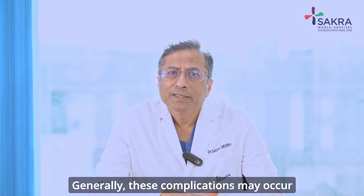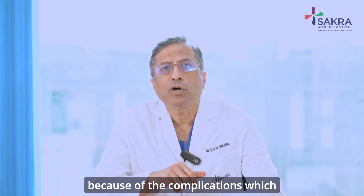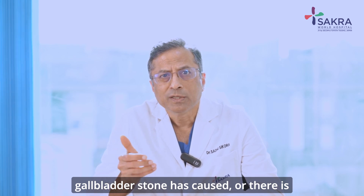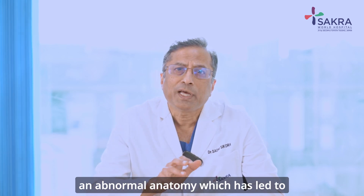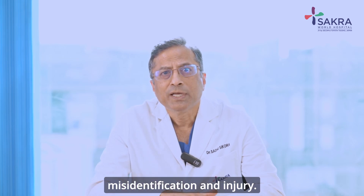Generally, these complications may occur if the gallbladder surgery is difficult because of the complications which the gallbladder stone has caused, or there is an abnormal anatomy which has led to misidentification and injury.